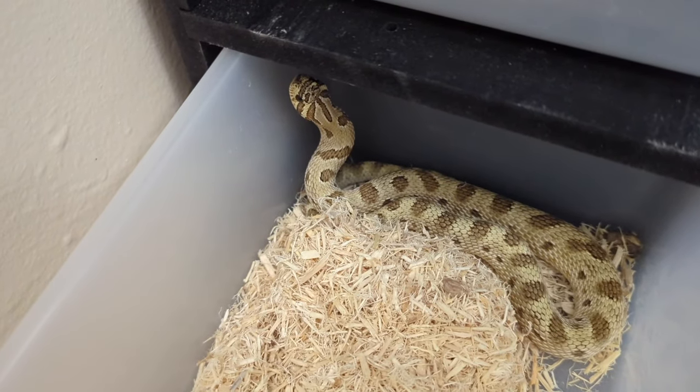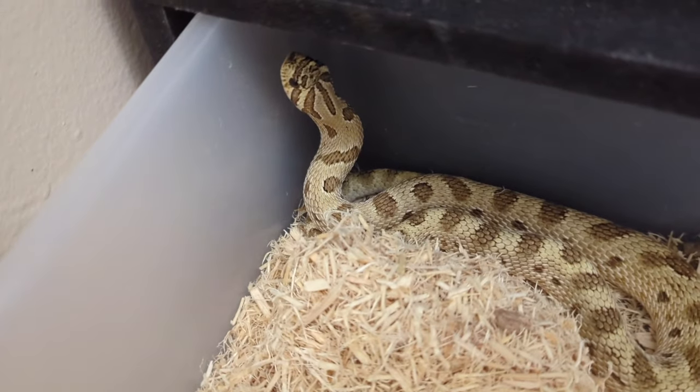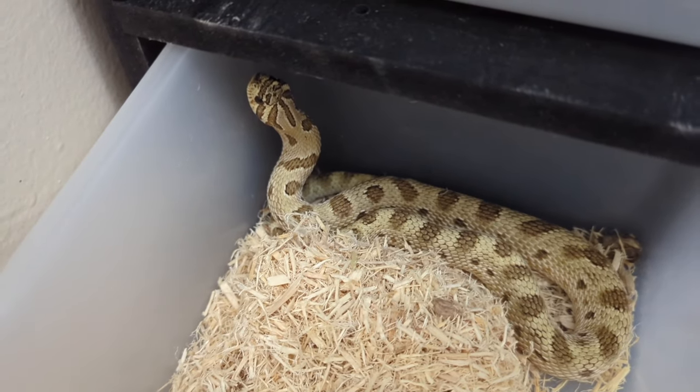This right here is an Arctic Anaconda 100% het Mai Tai, 50% het lavender, produced by Mitch Davy of Fathom Hogs.